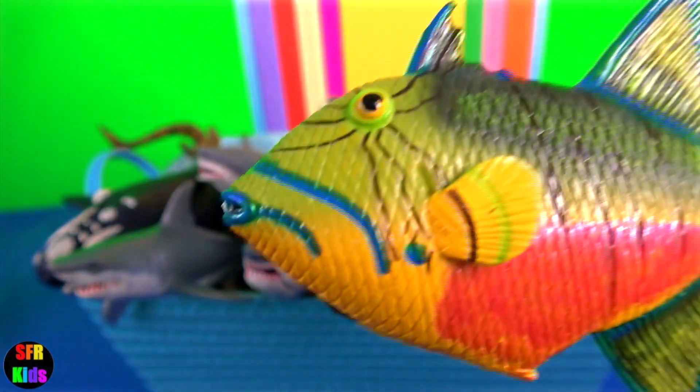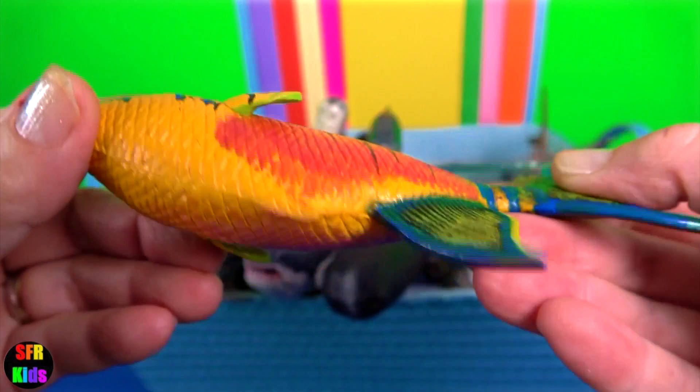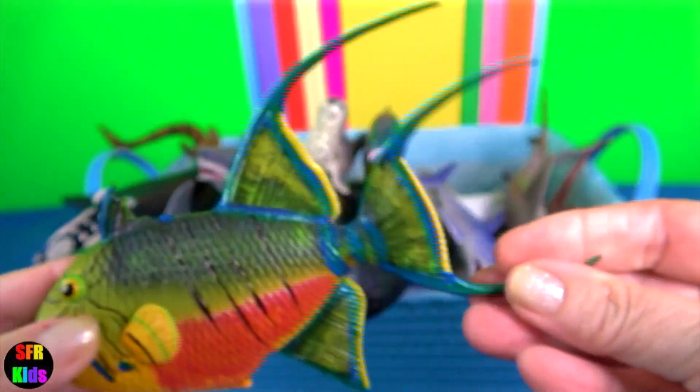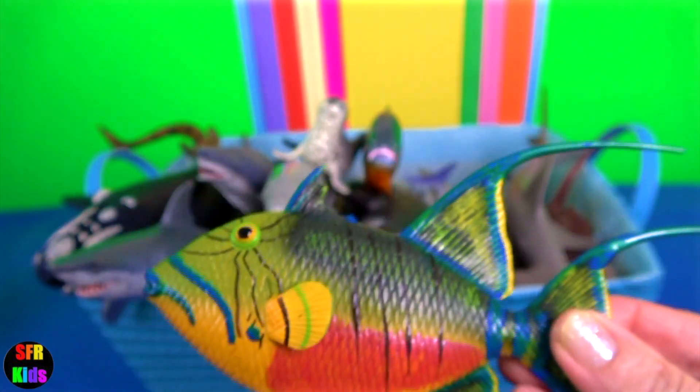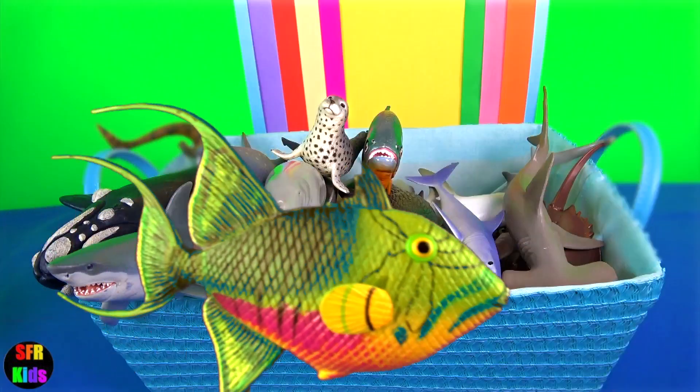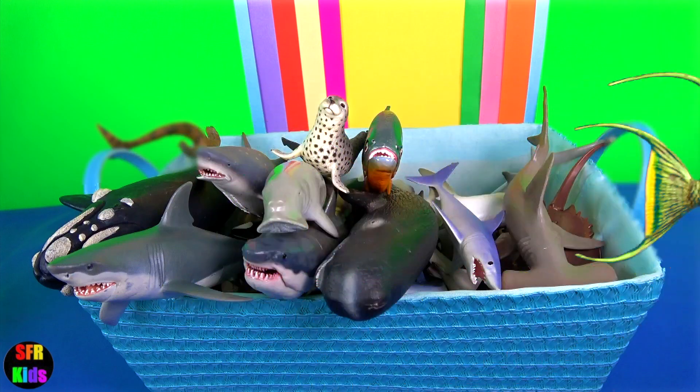Queen triggerfish is usually found in coral and rocky reefs. It preys on a variety of invertebrates. Its favourite is the sea urchin. It can grow to 24 inches or 60 centimetres.